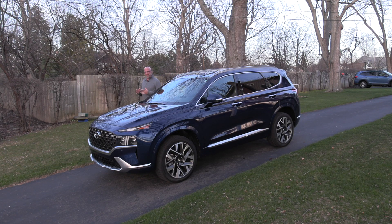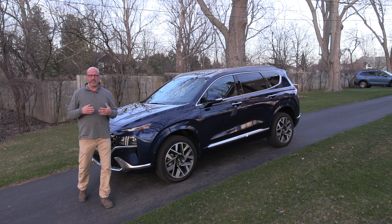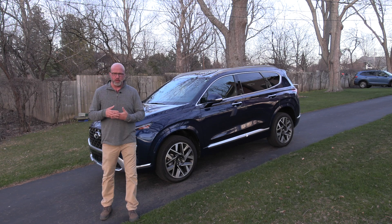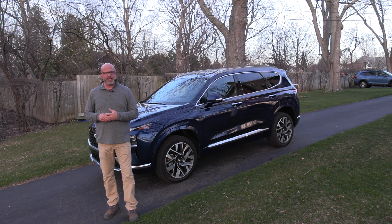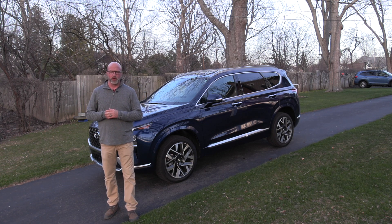Sport utility vehicles come in all shapes and sizes, but it's the mid-size segment that is the workhorse — really delivering enough room for the family on the go, or just the right fit for the couple that needs a little bit of extra room for those weekend getaways. Hey, welcome to Station Road Warrior.